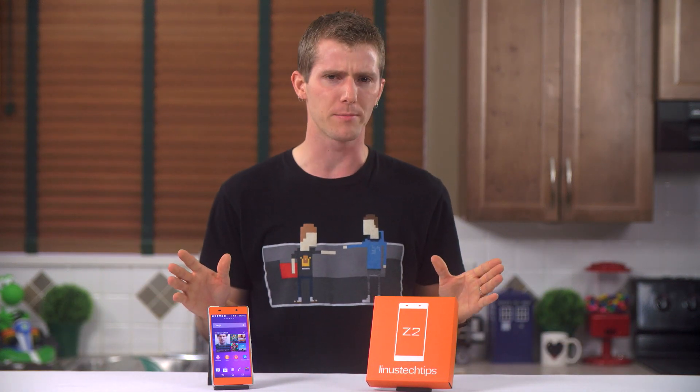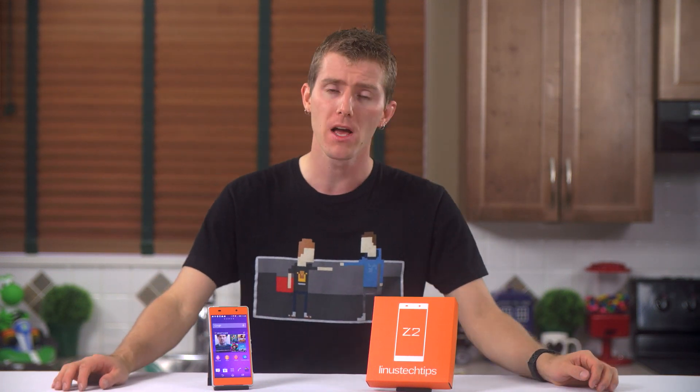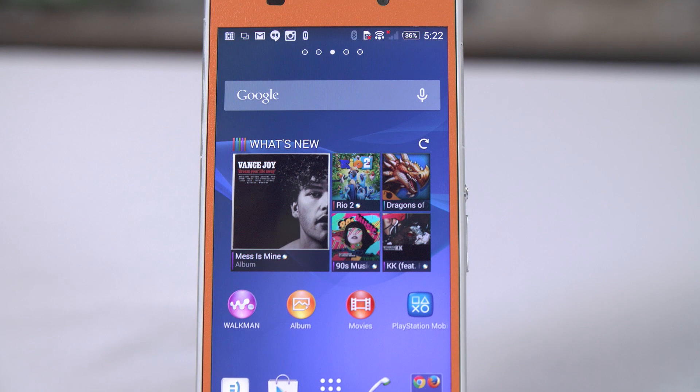The Sony Xperia Z1 was for me a great concept and an otherwise truly excellent phone let down by a really crummy TN panel screen. Let's find out if its successor the Z2 improves enough of the right things to win my coveted 'The screen doesn't suck and it's otherwise pretty good too' award.